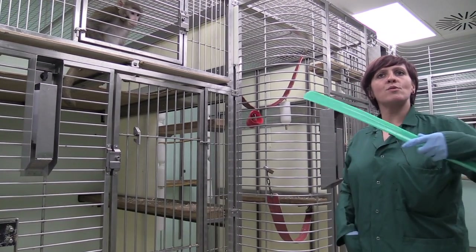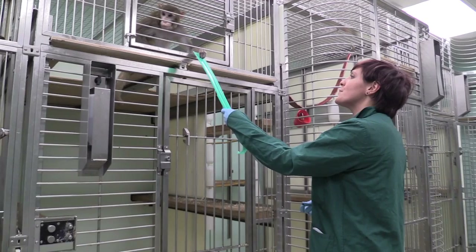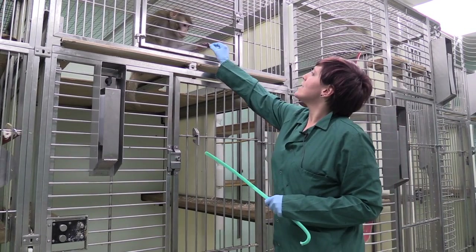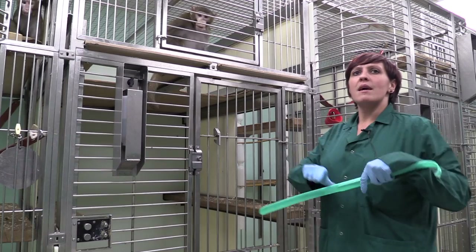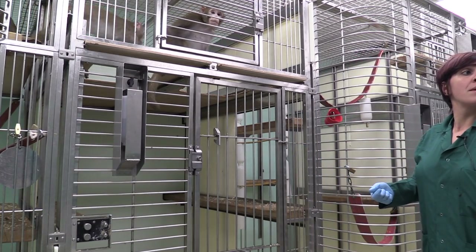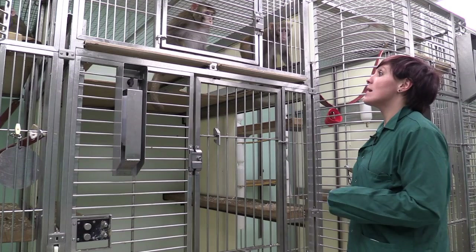We start them responding to different targets. For example, I would say 'hold' — and they've already learned that. Once they start doing behaviour tasks in the lab they will already be a bit more familiar with some of the training techniques.